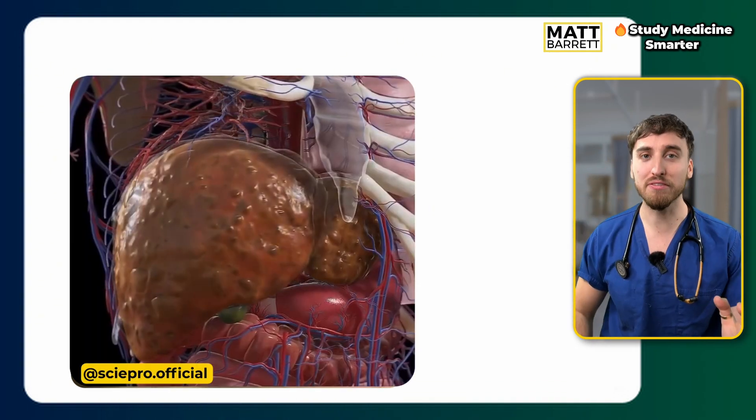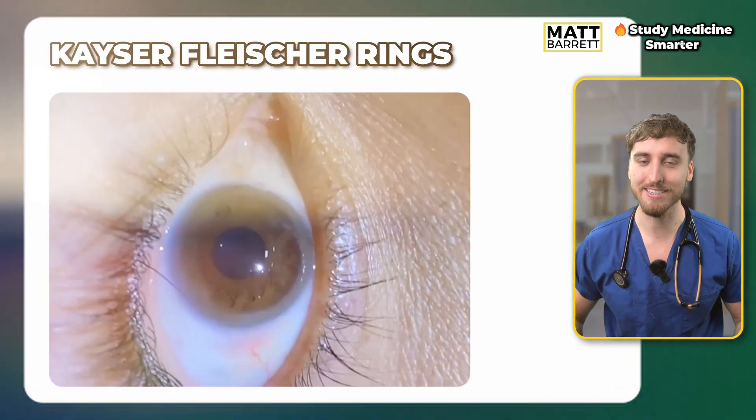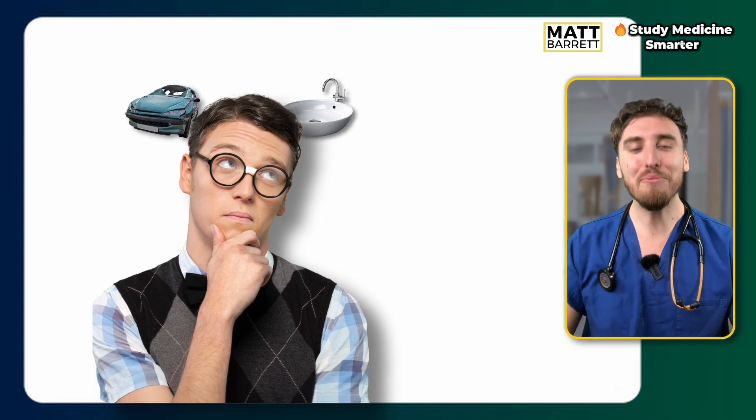These golden rings could suggest liver failure. What you're seeing are Kayser-Fleischer rings, a classic spot diagnosis of Wilson's disease. It's a rare condition but super high yield for your medical exams. I'm going to help you never forget all you need to know about Wilson's disease — first you need to understand it, and then we can lock it in with some memory hacks. Let's jump into it.